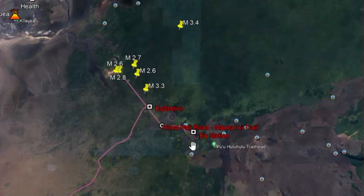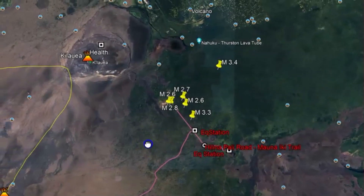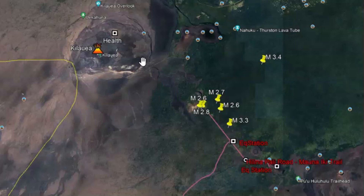The USGS Volcano Alert level for Kilauea is advisory, which means they believe an eruption is not yet imminent. Still, an eruption either at the Kilauea Summit region or beneath the Upper East Rift Zone is a potential outcome for the current activity. Kilauea is an active shield volcano in the Hawaiian Islands and is the most active volcano on Earth.